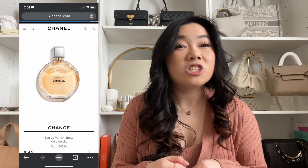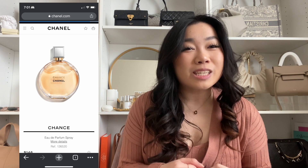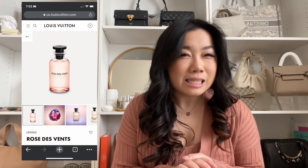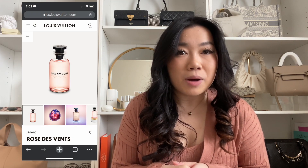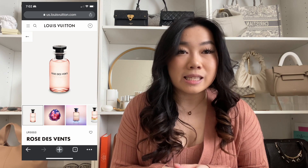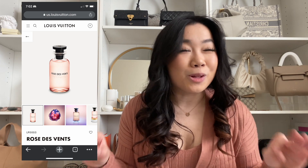Moving on to fragrances — if they have a typical scent they usually go for, obviously buy that. But if you're looking for a more feminine scent, here are some of my favorites. I love the Chanel Chance — it's very fresh and very floral. I also really like the Louis Vuitton Rose des Vents. It's a little pricier and I'm not sure it warrants $265, but I do really like the smell and I haven't been able to find anything similar.